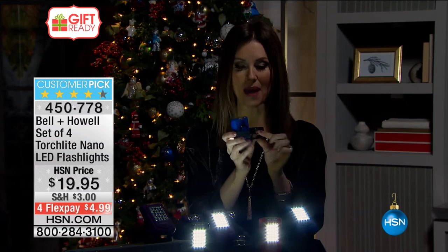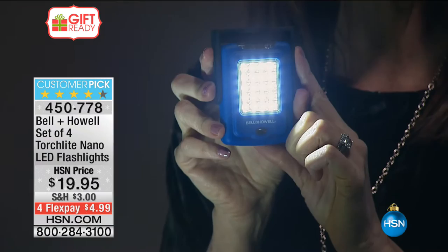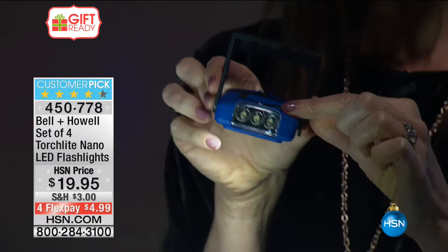These are not affixed in any particular way — there's a magnet on the back and a hook on the top. These have 20 LED lights — very powerful LED lights on the front — but it also has a really powerful LED here for the flashlight. This is a set of four. You're getting the torchlight, the nano LED flashlight. Today you're getting four for $20.